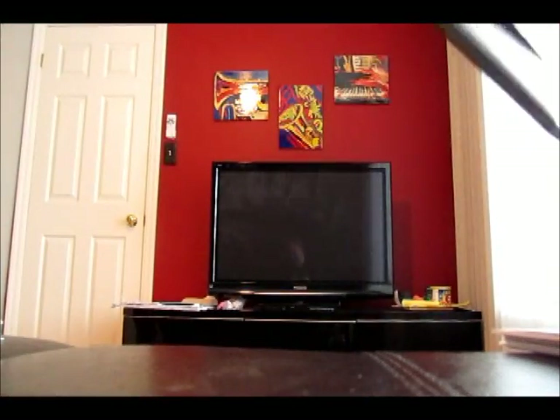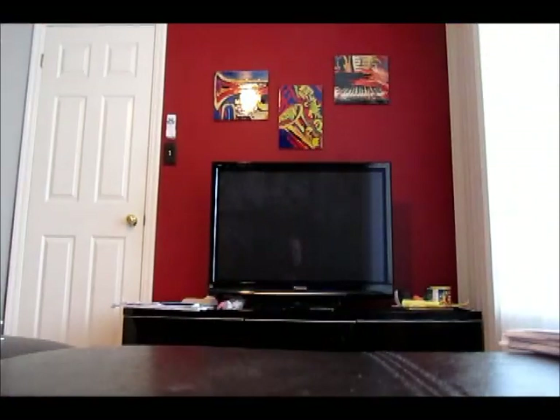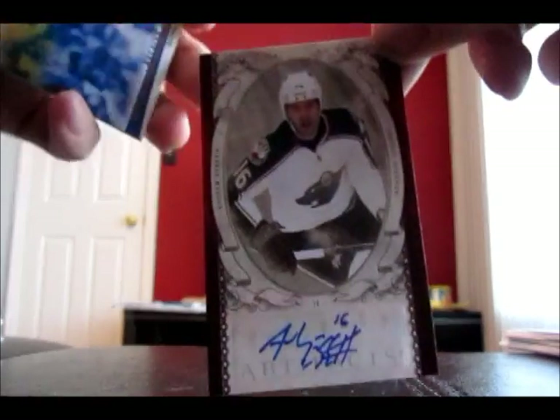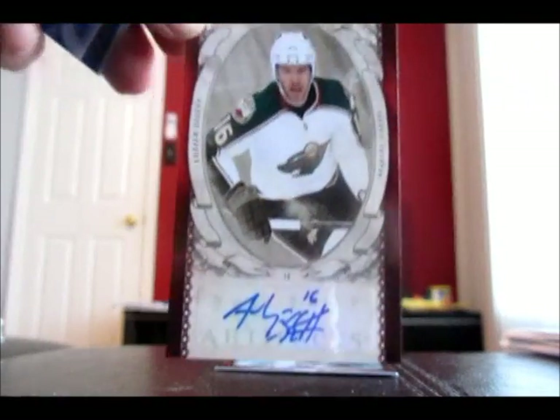This is the last pack — we're supposed to get an auto in this. And our autograph is Andrew Abbott. Base, base.